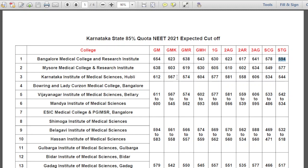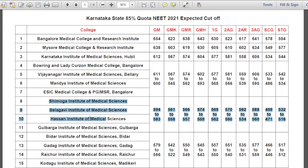Similarly, you can see the expected cutoff for Mysore Medical College and Research Institute, and Karnataka Institute of Medical Sciences Hubli. For the next group of colleges, the range is 611 to 600. For the following four group of colleges, the range for General Merit is 594 to 583. There will be a marginal increase — not more than that. SCG 469 to 471, STG 532 to 518.